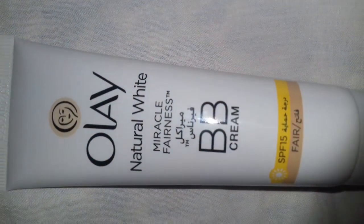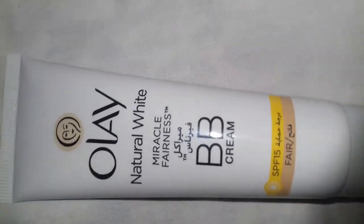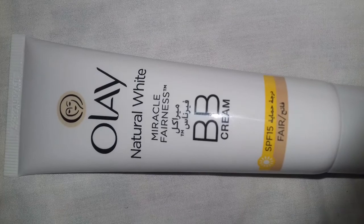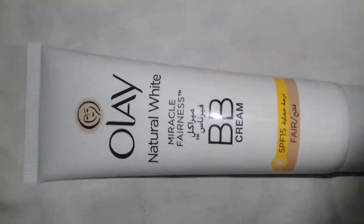This cream is non-greasy and it absorbs quickly into my skin, gives me an even-toned skin, and I love this product. But it's not like an exact BB cream — it's kind of a BB cream.